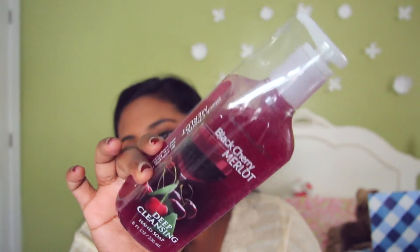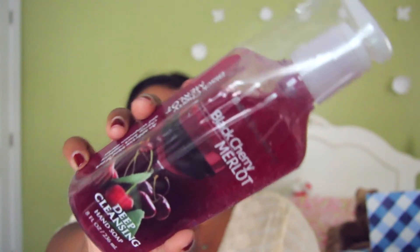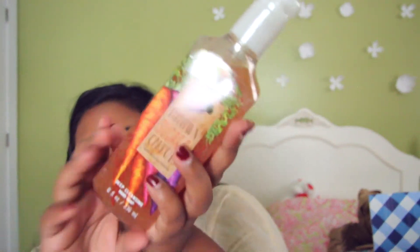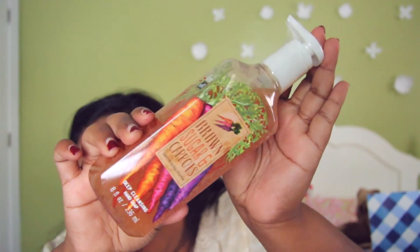I figured Black Cherry Merlot would probably smell good for fall/winter — like a cool weather, nice Merlot smell. I don't drink Merlot so I don't even know how it smells, but it's one of the newer ones. I'm sure it'll be fine. This one is really interesting — it's called Brown Sugar and Carrots. How is there a hand soap called Brown Sugar and Carrots? I love the packaging with the orange and purple carrots. The scent notes are glazed carrots, creamy vanilla, and sweet cinnamon, so I'm sure this is going to smell divine.